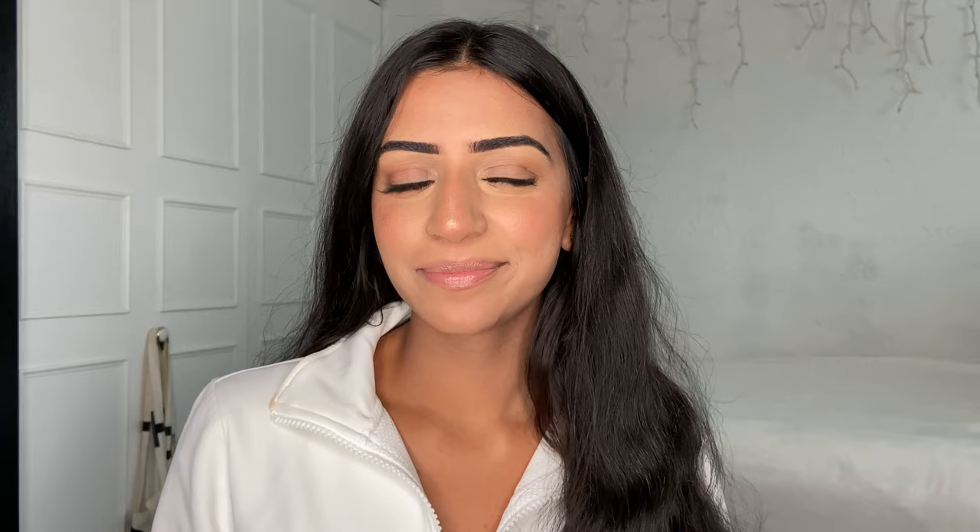Next is from Florence by Mills. They sent over little holiday packages: one has a face mask, a pore mask, and eye gel pads; another has eye gel patches, a lip gloss, and a mascara; and then there's a palette — this is the All Eyes on London eyeshadow palette. Thank you so much for sending that over.